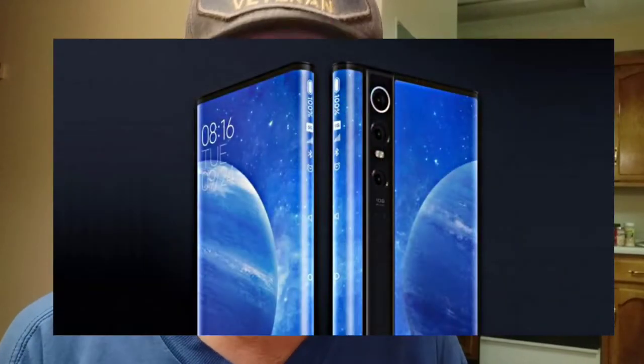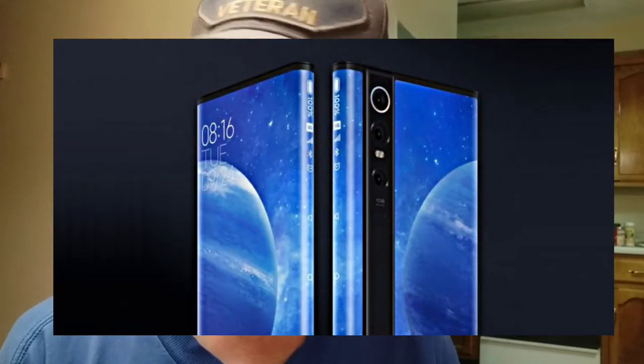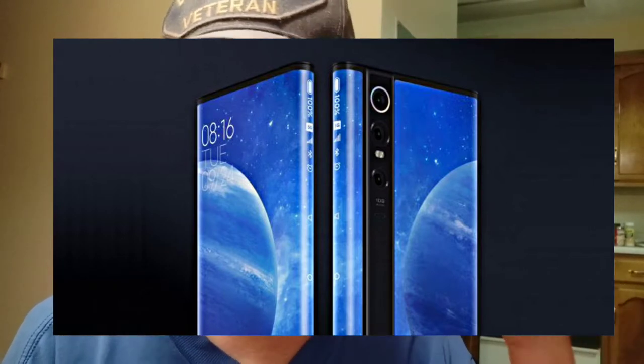This is a Xiaomi Mi Mix Alpha. It's crazy — 180.6% screen-to-body ratio. The whole damn thing's a screen. Front, back. The edges show you notifications and things like that, or tell you you have some.